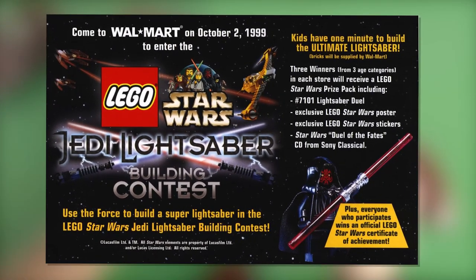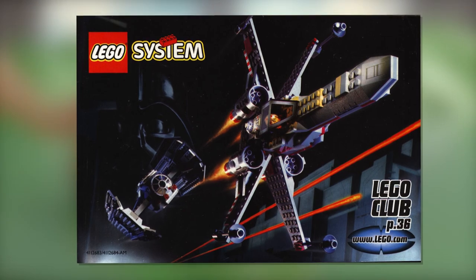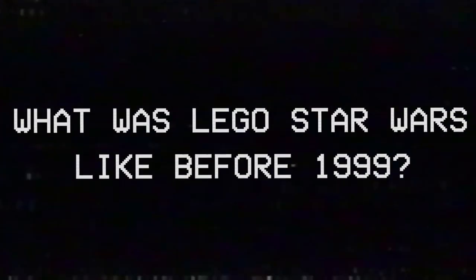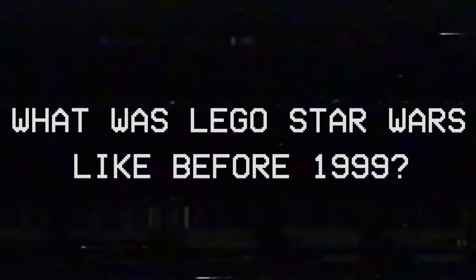Let's step back from all that for a moment though. I'm sure this is all exciting, but for today's video, I'd like to cover a topic we just don't hear about too often. What was LEGO Star Wars like before 1999?